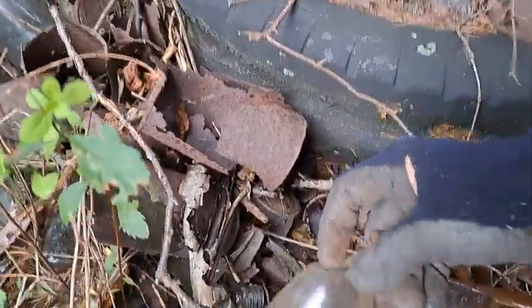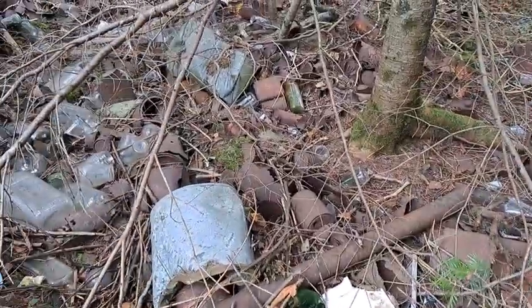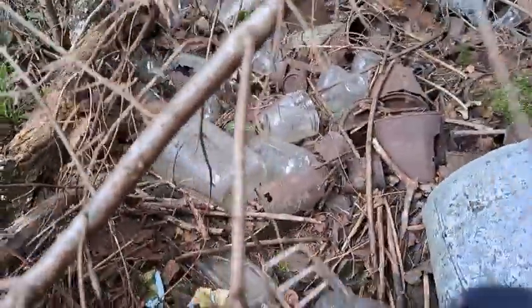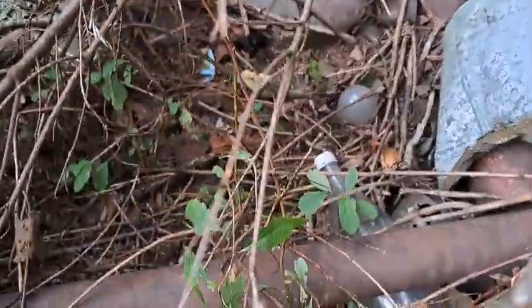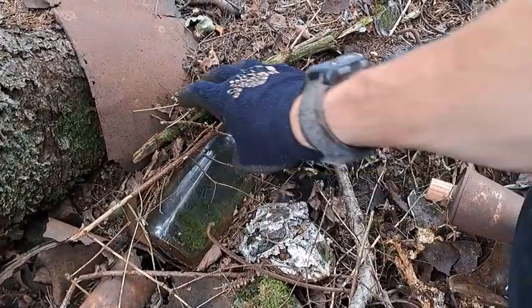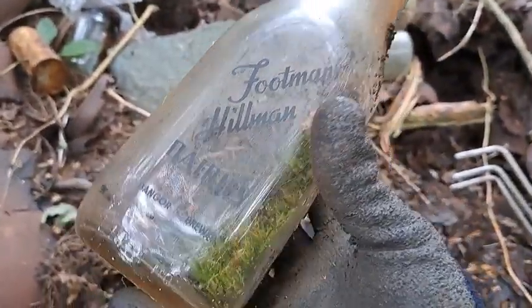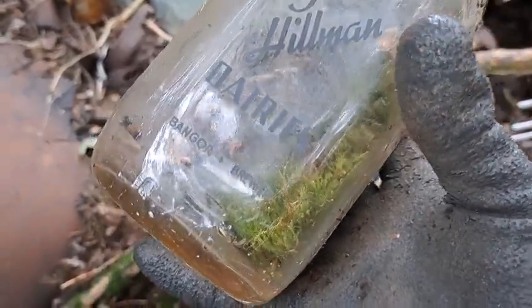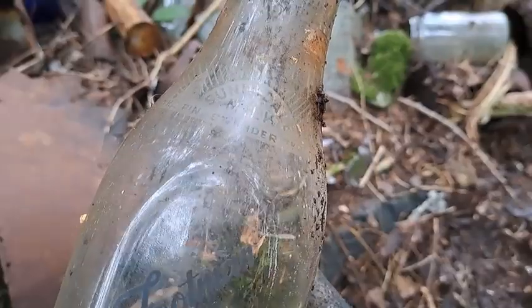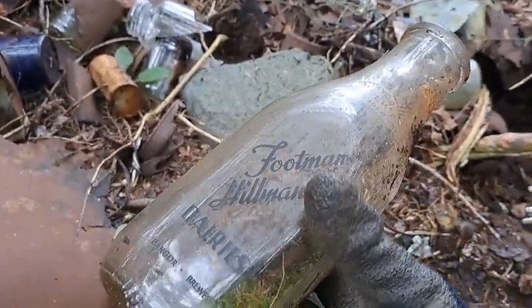There's one of those big ones — that looks like cod liver oil in that. I thought that was a wine bottle. There's a little panel side bottle. There's one here — check it out folks, it's a milk bottle! I was standing right on it. It was an ACL. There's a big hole on it. Footman Hillman Dairies, Bangor. Sunny Dale milk. Yeah, let's keep going.